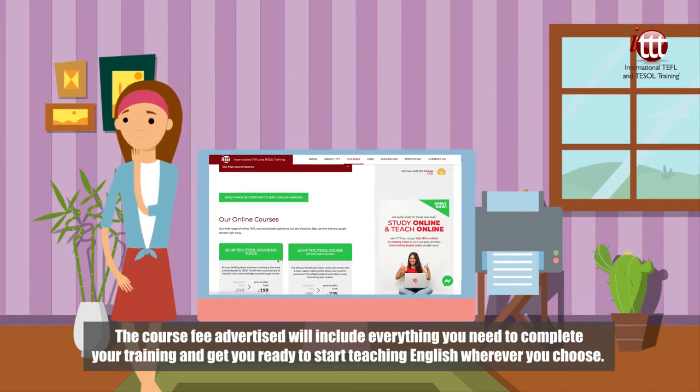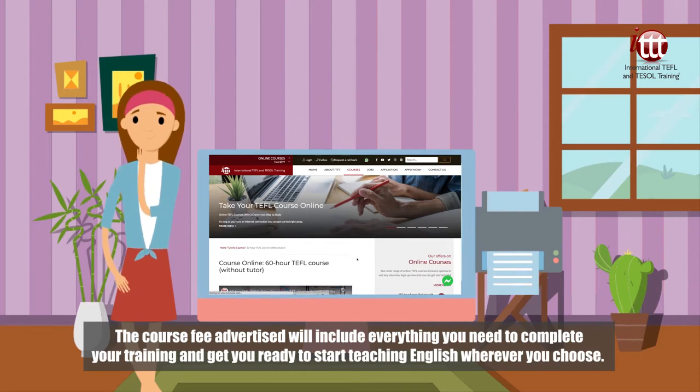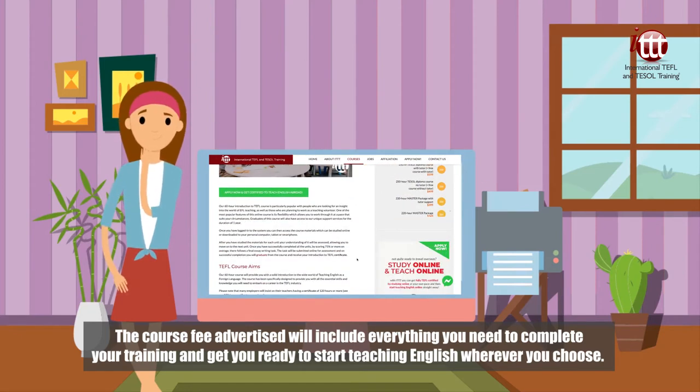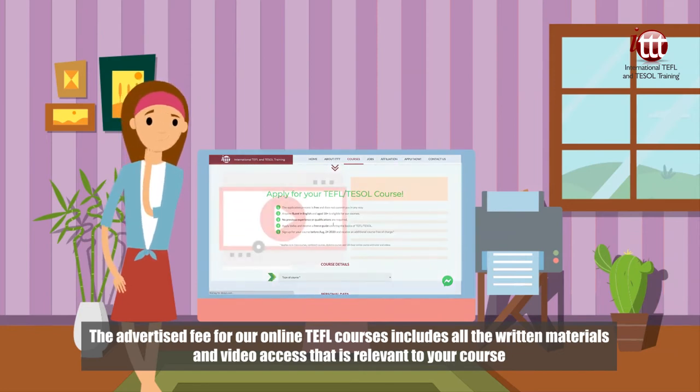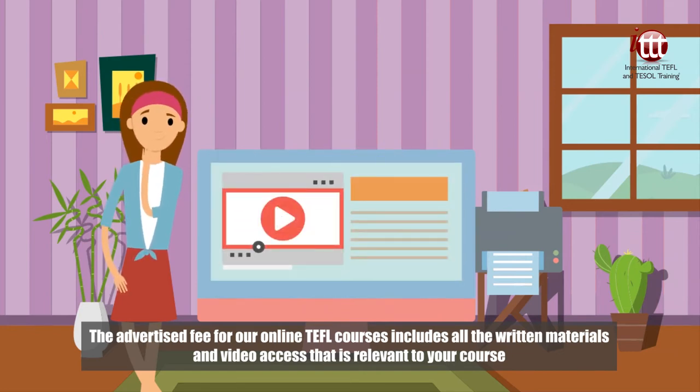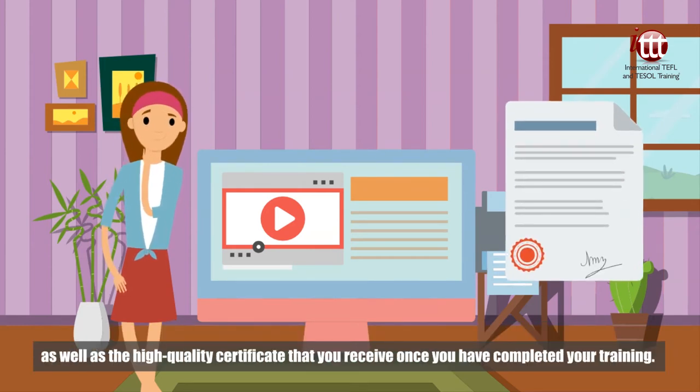The course fee advertised will include everything you need to complete your training and get you ready to start teaching English wherever you choose. The advertised fee for our online TEFL courses includes all the written materials and video access that is relevant to your course, as well as the high quality certificate that you receive once you have completed your training.